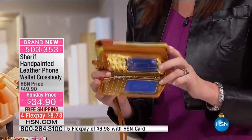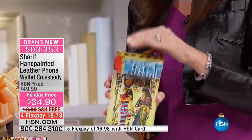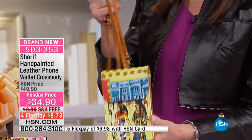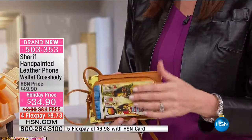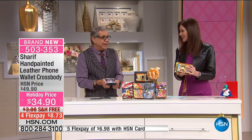Sharif, these are just absolutely stunning. Look at that — aren't they fun? Really, really absolutely fun. This is definitely the gift that whether it's for yourself or you give it to someone else, they never expect it. The beauty also is they won't find anything like this anywhere.